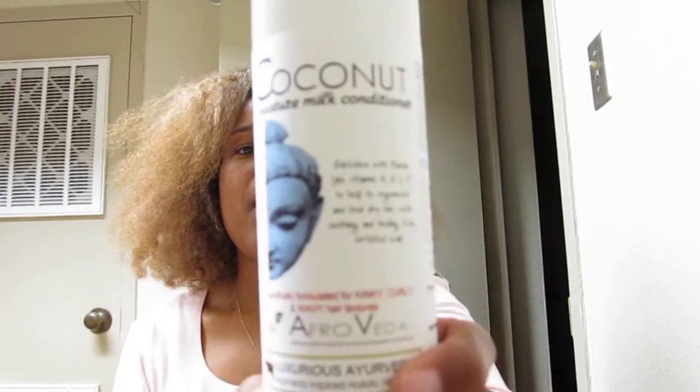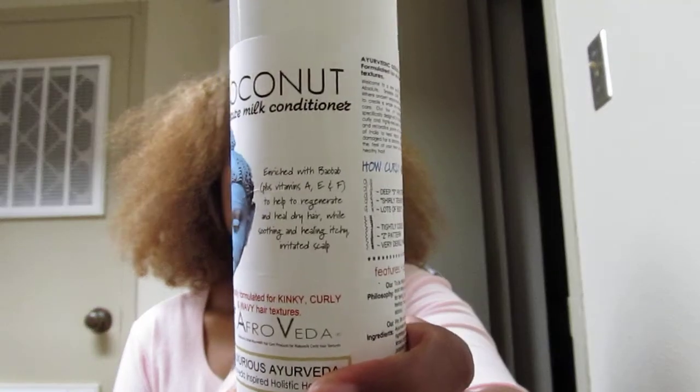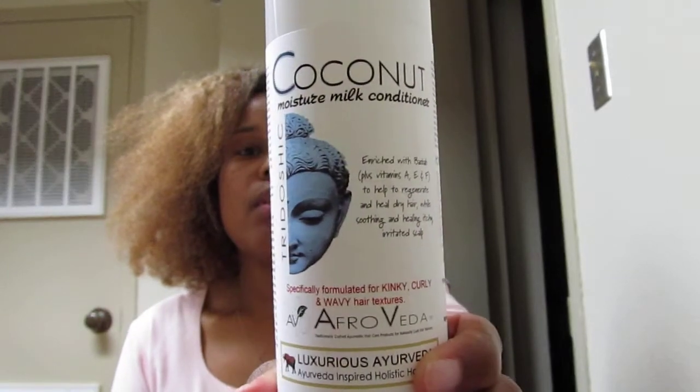The next thing I want to talk about is the Coconut Moisture Milk Conditioner. This is what that bottle looks like. This conditioner smells kind of herbally, just a little bit herbally, but you can also smell coconut. I don't like herbally smells.